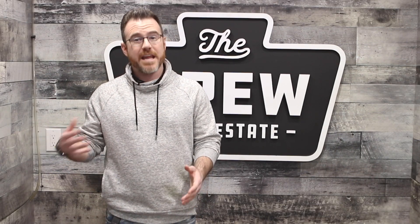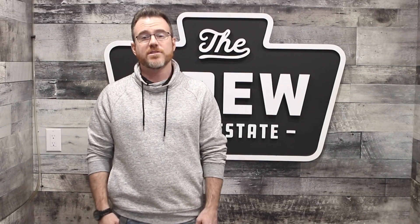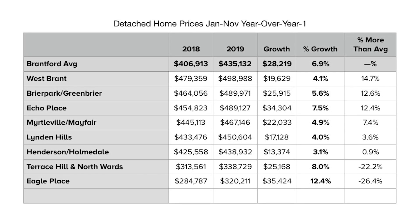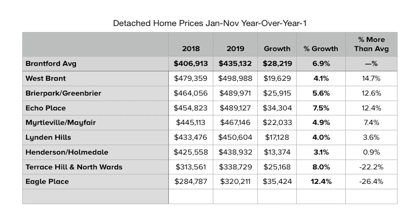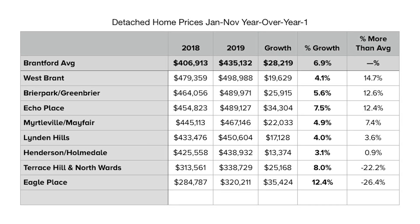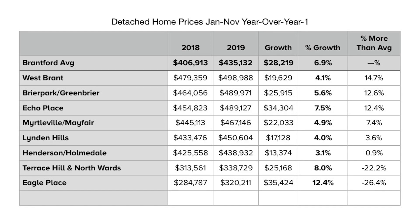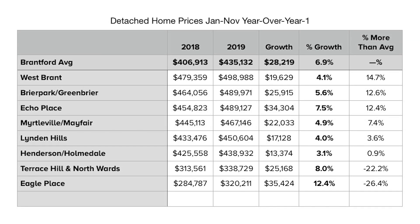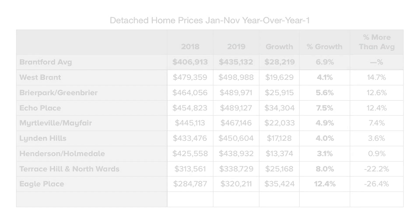Let's take a look at the average neighborhood sale prices here in Brantford in 2019. Homes in Eagle Place experienced the most growth percentage-wise at 12.4%, which works out to almost $35,500 in increase. Homes in Eagle Place were almost $100,000 cheaper than the city's average, which shows that buyers were getting — realtor cliche alert — a great return on investment.